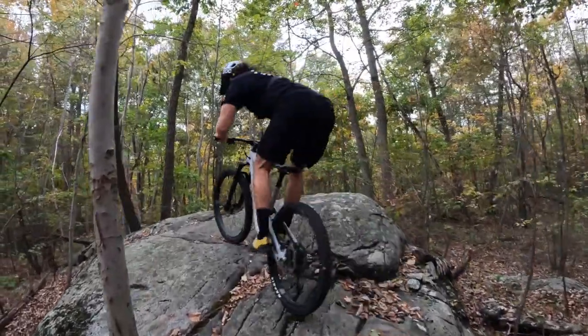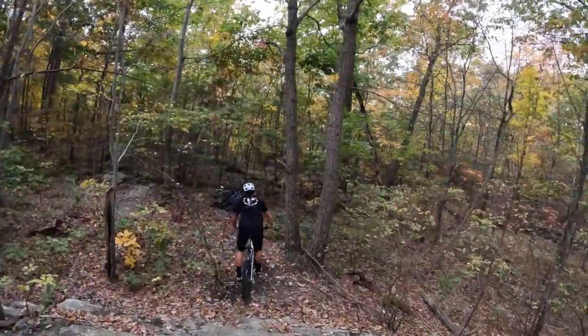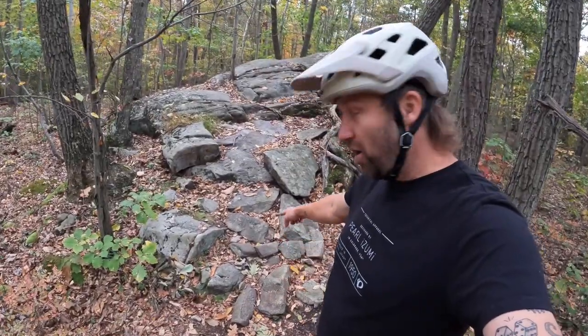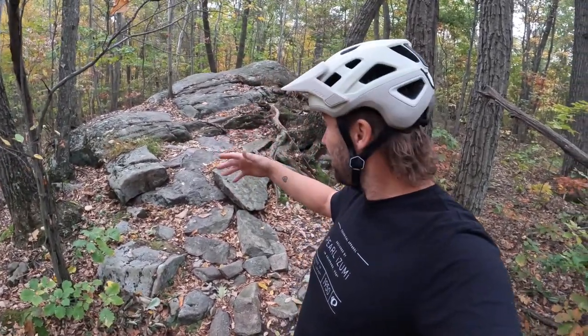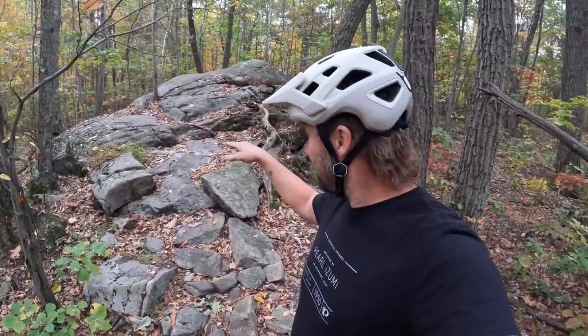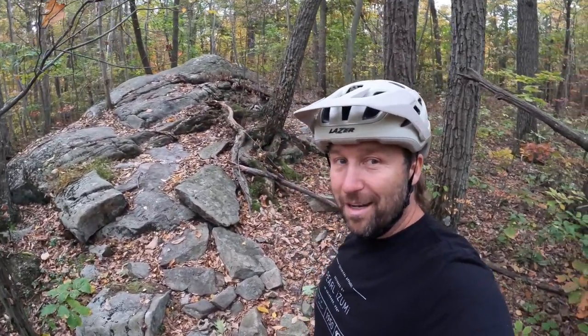Whatever works. I've got to do that again for sure. You want to hit this armored section at the bottom with a little bit of speed, but not too much because you can flat or something. And then once you get in the middle, get on the power — a little bit of a punch midway, up to the top, roll down the backside.